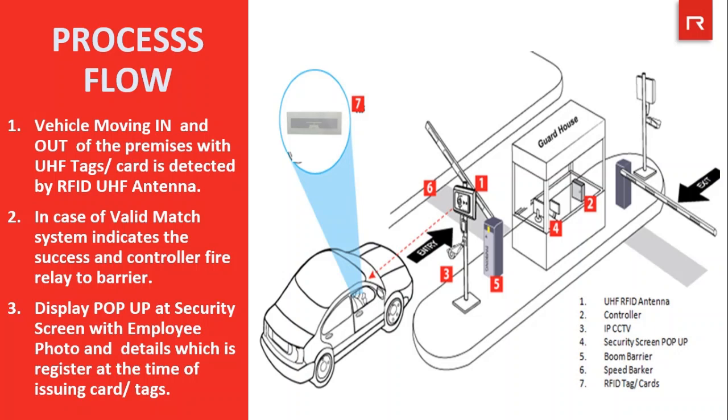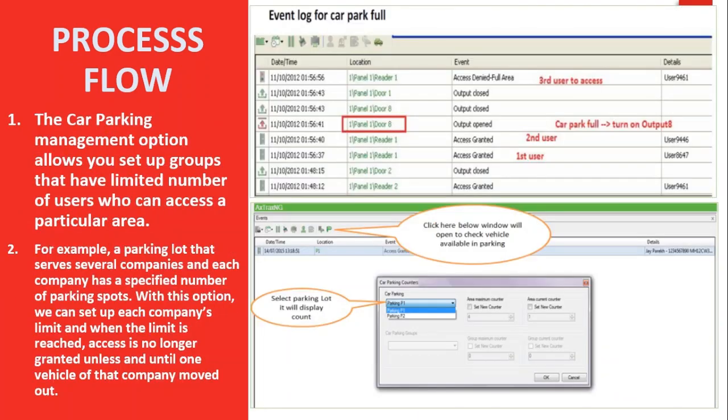With vehicles moving in and out of the premises with UHF tags fixed on them, the tags will be detected by the RFID UHF reader installed on the pole near the barrier. In case of a valid match by the system, it will indicate success and the controller will fire the relay to open the barrier. There will be a pop-up on the security system screen showing the driver or user's photo and details, which were registered at the time of issuing the tags. The car parking management option allows you to set up groups with a limited number of users who can access a particular area.